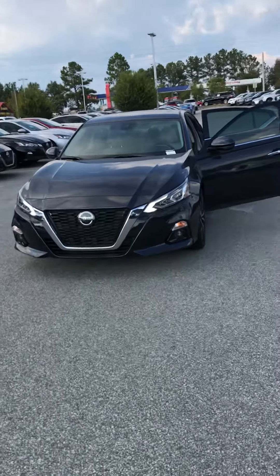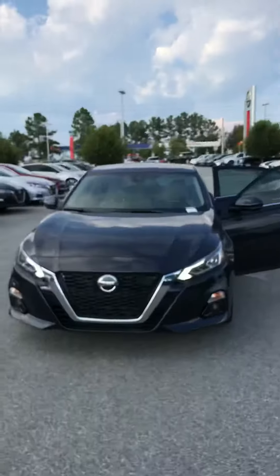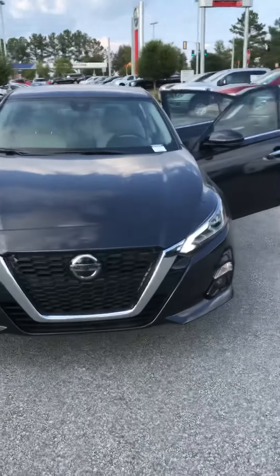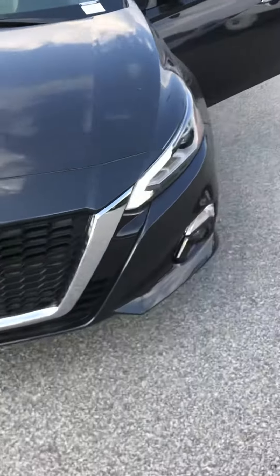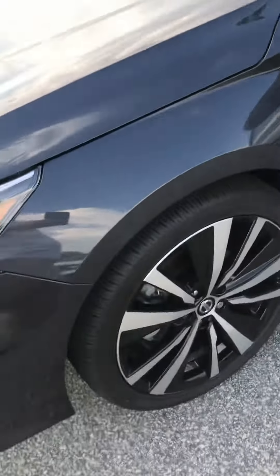Alright, I got your fully loaded 2019 Ultimate here. I know it kind of looks black in this light, but it is the storm blue. You got your daytime running lights, fog lights, wrap-around headlights here — really nice.